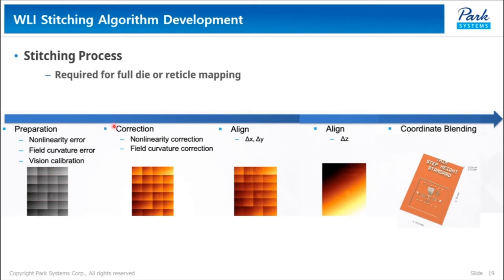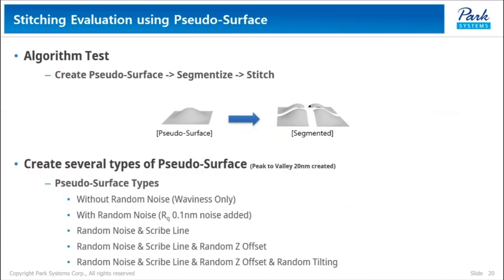After correcting non-linearity and field curvature errors, we need to align x, y, and z as a whole image. Then, using an advanced flattening process to minimize the errors. We created a pseudo-surface, segmented it, and stitched it again to evaluate the stitching algorithm. For simulation, we created several types of pseudo-surfaces with variables: without noise and with noise, the presence of scribe lines, Z offset, and tilting.